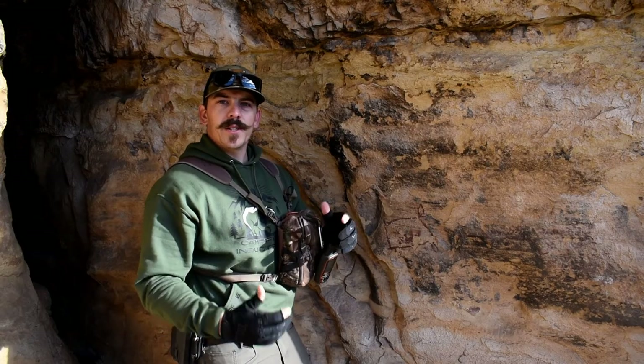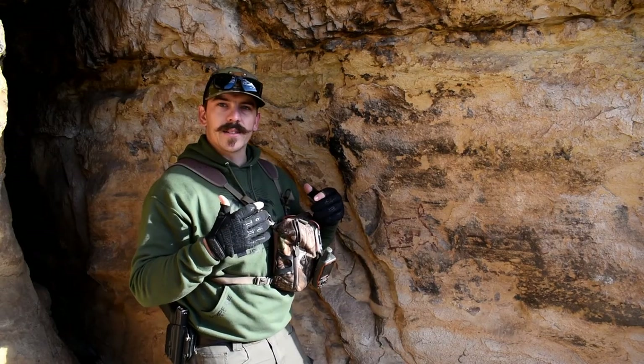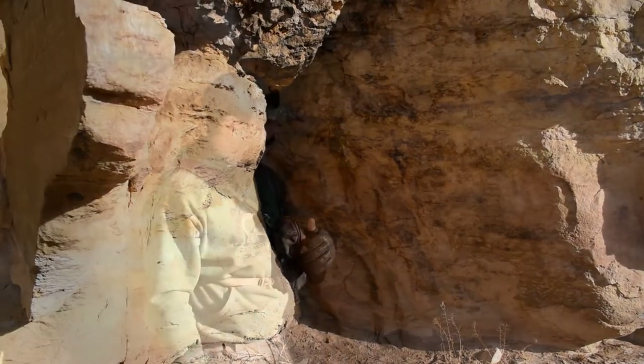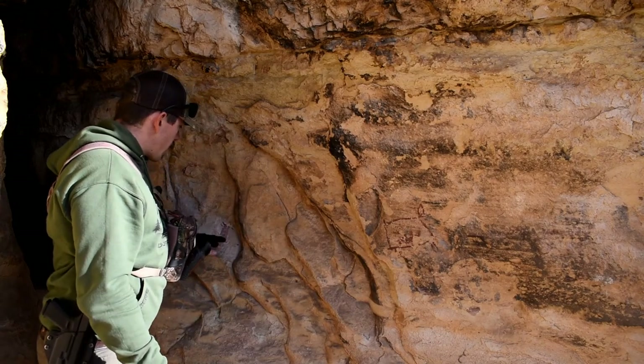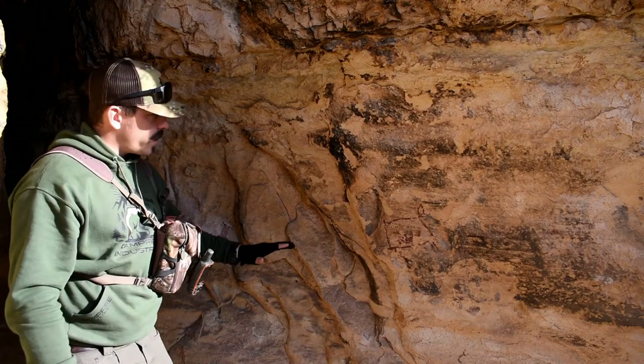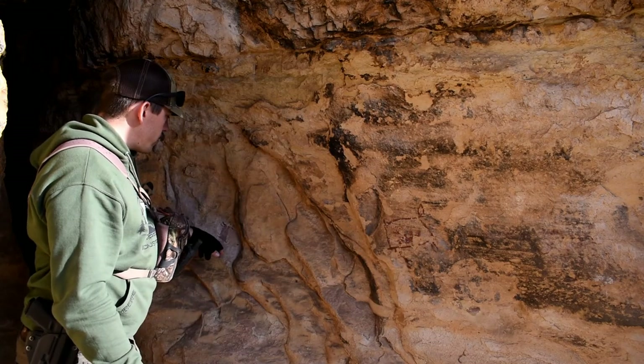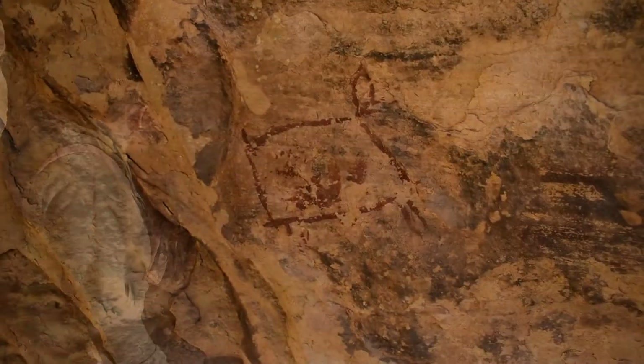As you can see, we're now tucked away inside of a large overhang, or rock shelter. We've got two paintings — one just to my left and another about two feet over, slightly larger. Both of them appear to be a quadruped of some sort.